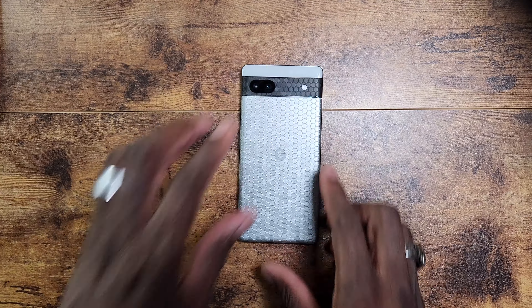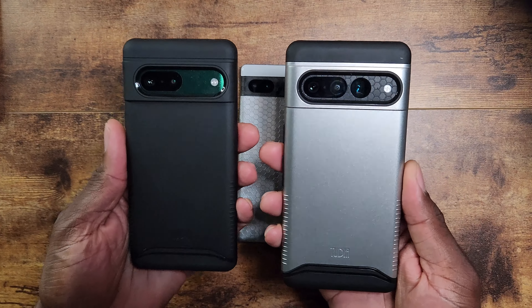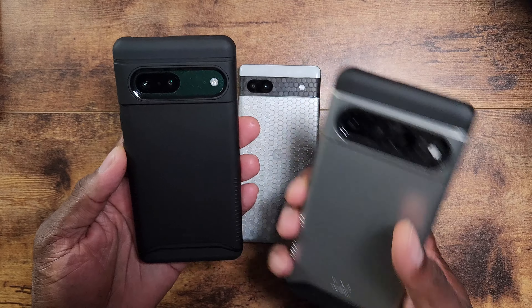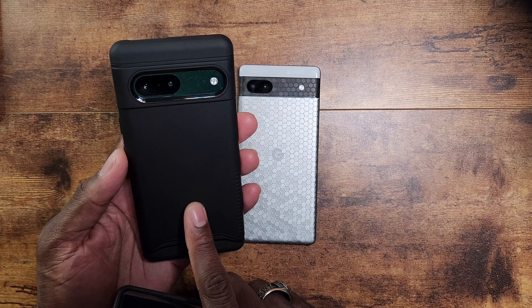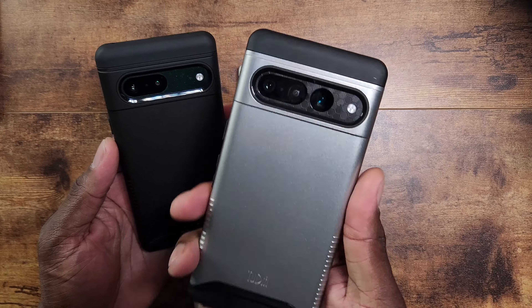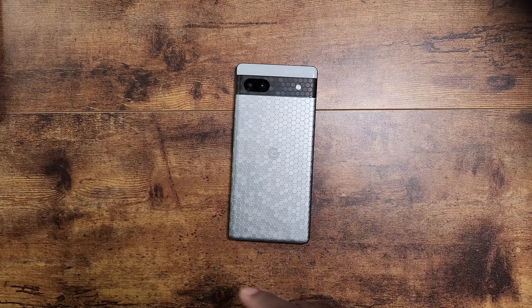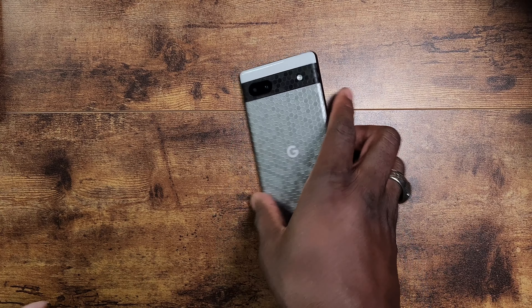Google did release the Pixel 7 and 7 Pro. If you were considering one of these but didn't want to spend extra money — the 7 is $599, going to $499 for Black Friday, and the 7 Pro will be $150 off — but if you still don't want to spend that kind of money, you do have the option to get the 6a.